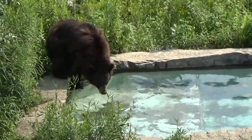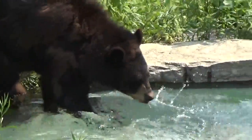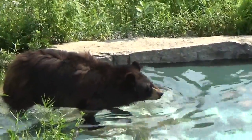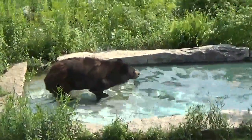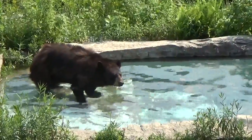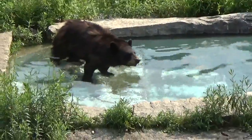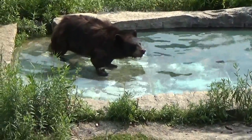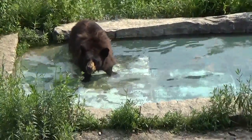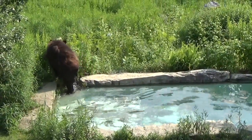Slurp, slurp, slurp — bears get thirsty too. Oh, he's going for a swim! The bear is cooling off. It's so hot even bears are swimming today. He's like, oh, almost to the point of no return — but we're fine. He had a dip and he's all done.